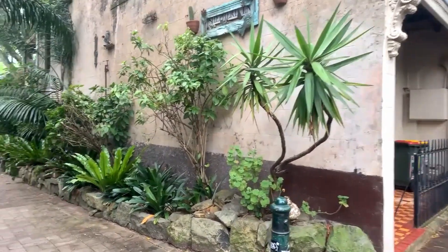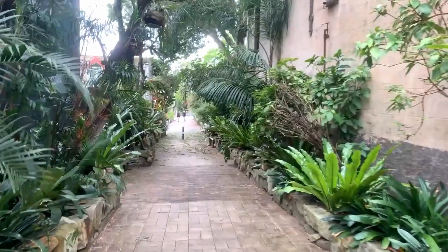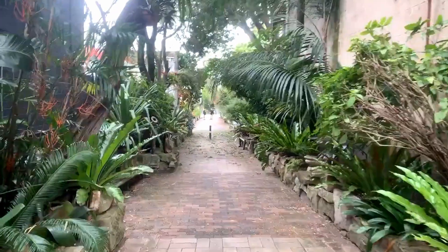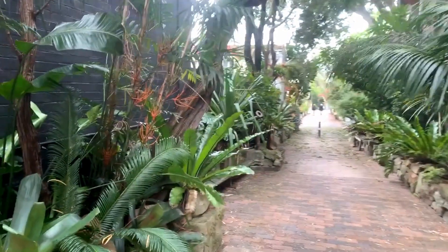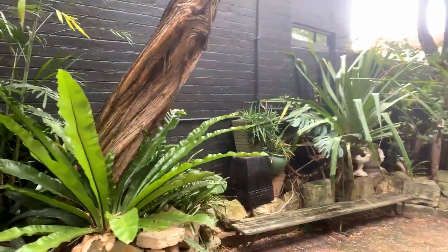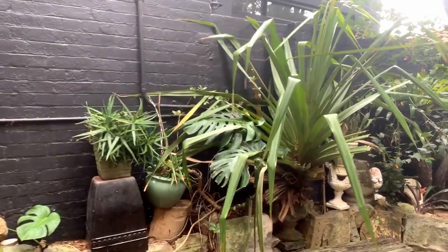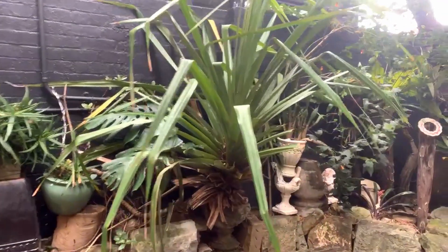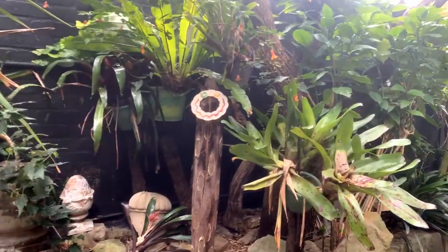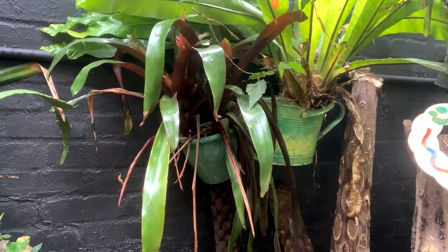We'll slowly make our way along this laneway which has been turned into a lovely pedestrian lane. The local residents have really taken ownership of this area and you'll notice there are little personal touches all the way along, which is actually quite lovely. Here we can see those little personal touches added all the way along the laneway, making it look quite beautiful.